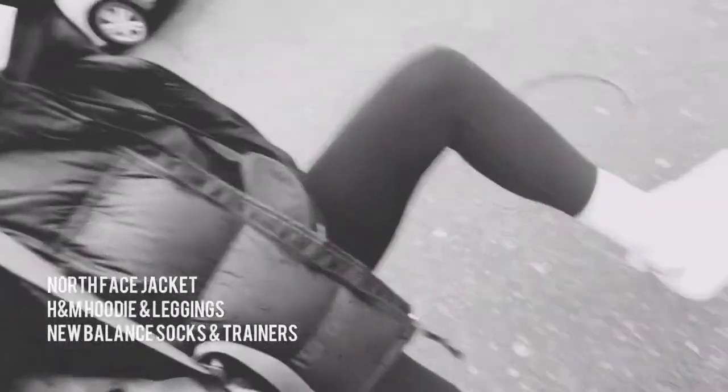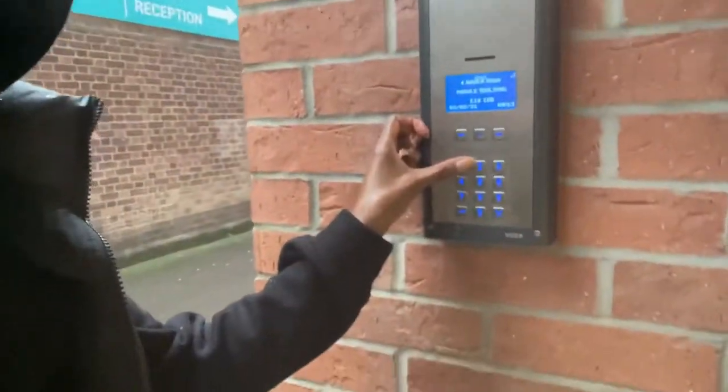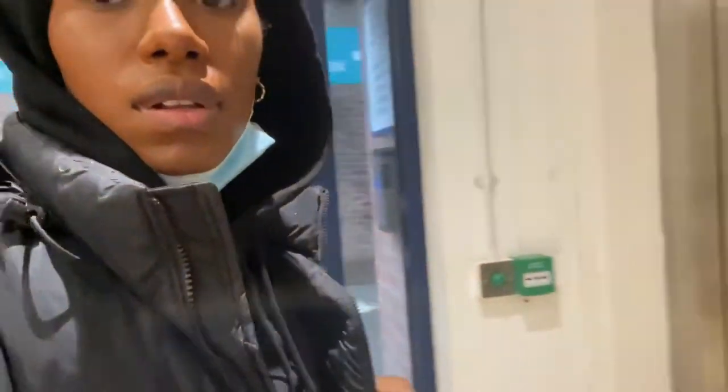I'm just really casual today — I've literally just got my black hoodie, black leggings, New Balances, a rucksack, and this little case. I didn't need too much today. Currently going through a sort of industrial kind of area, but there's a whole studio down here.